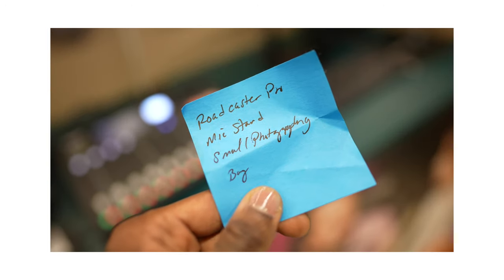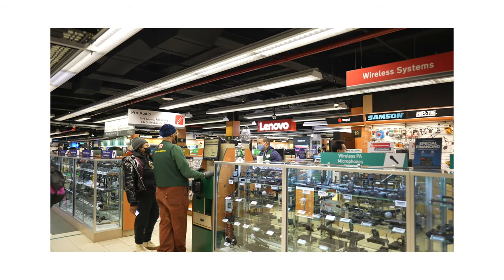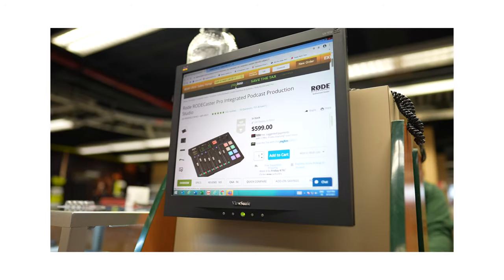A list is so important when you walk in there, otherwise you just end up buying things that you don't need. So always make sure you have a list.